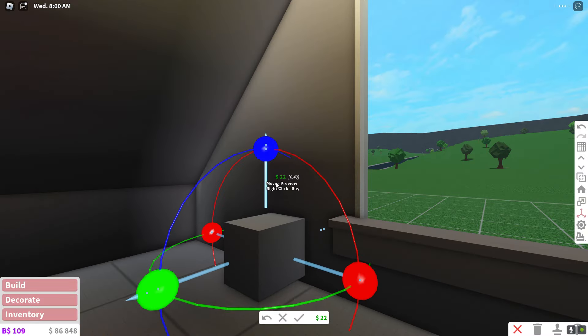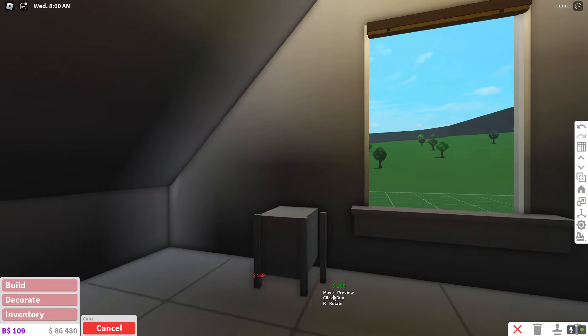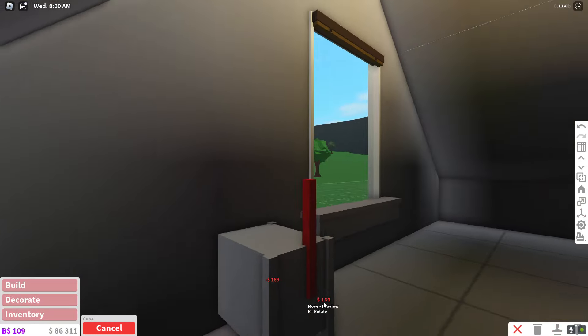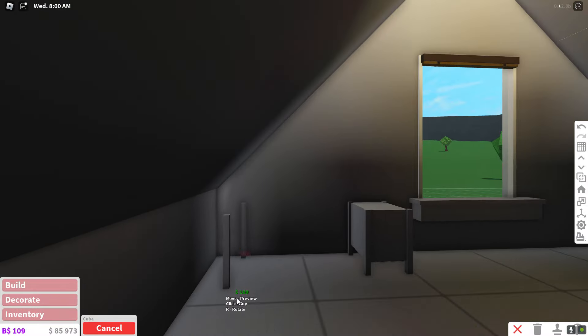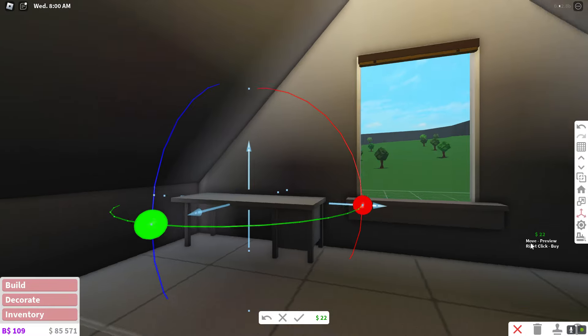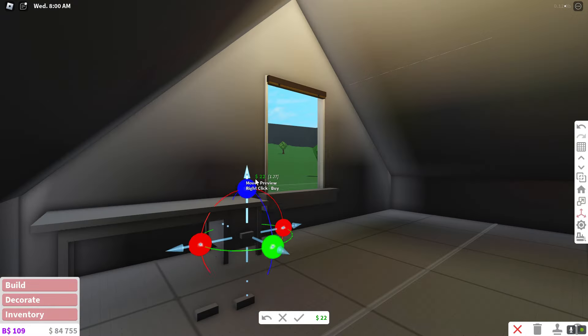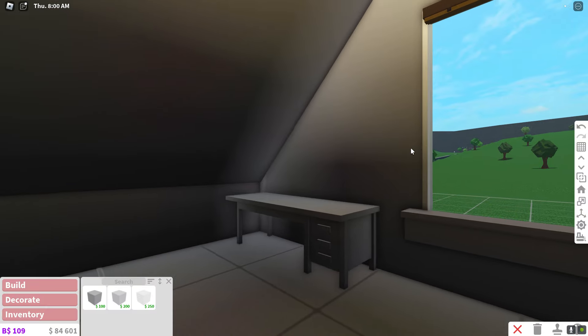I am loving this transform tool, by the way. So these will be the legs of our table. Let's add them in here, over here. And then we're going to add the tabletop underneath the table, just like so. Here's our desk.